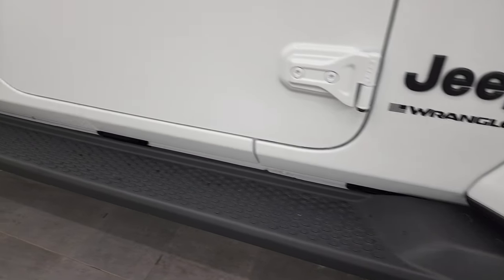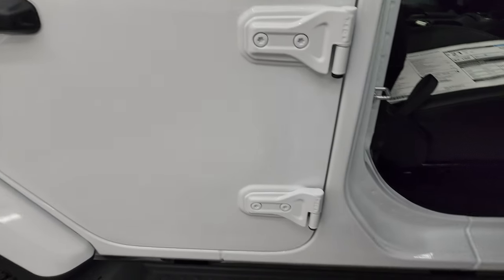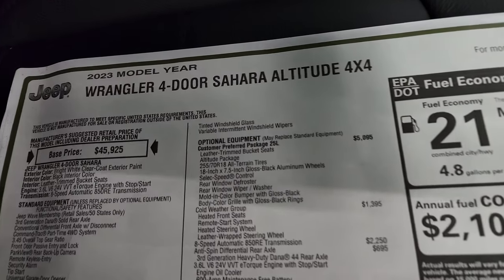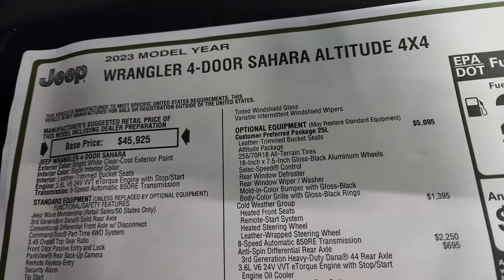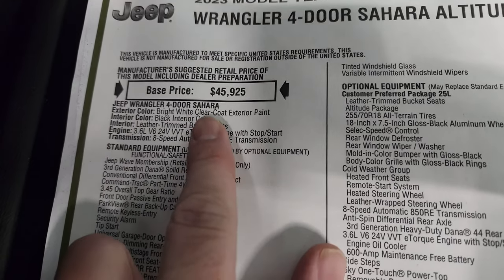You get the factory running boards, which are also part of the Sahara package. Let's take a look at the original window sticker — feel free to pause this at any point. This is the four-door Sahara Altitude four-by-four. It is a Sahara first and foremost.